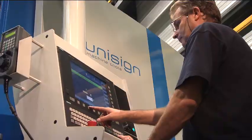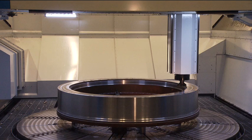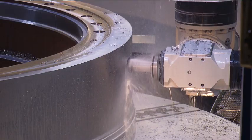The main spindle has a proven Unisign design with a powerful water-cooled gearbox drive offering up to 42 kilowatt, 1600 newton meter and 6000 RPM.